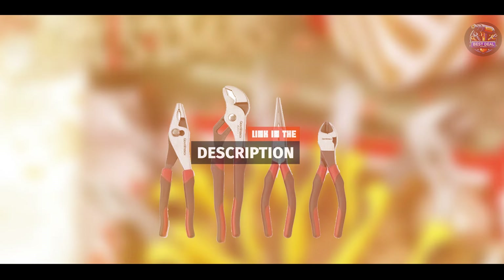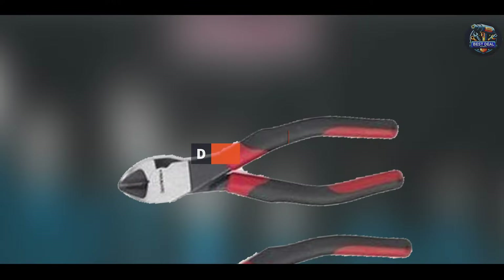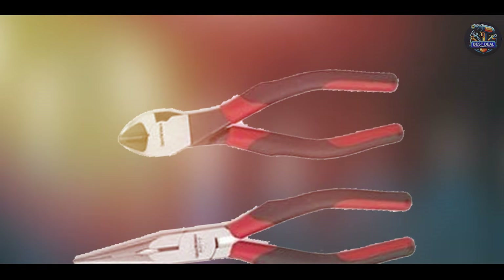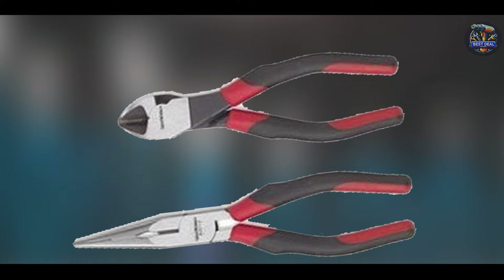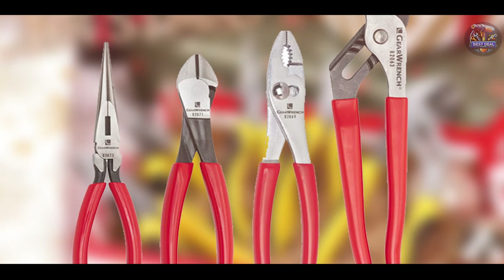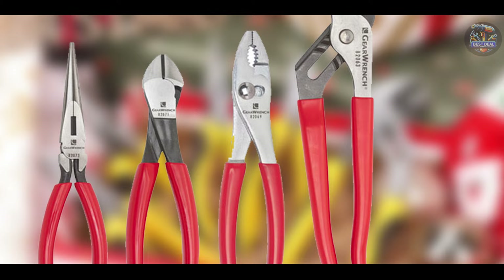The GearWrench 4-Piece Pliers Set includes groove joint pliers, long nose pliers, diagonal cutting pliers, and slip joint pliers. Each plier is made from alloy steel for durability and features ergonomic handles for improved comfort and control.